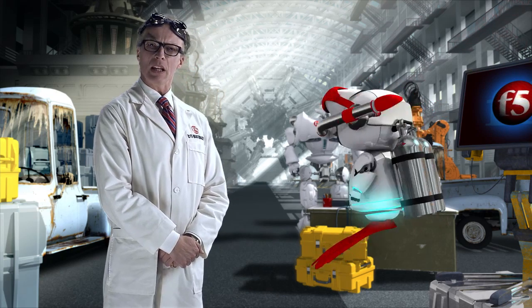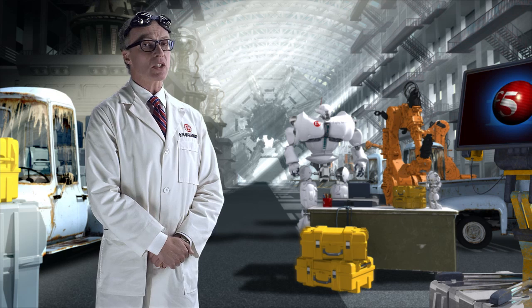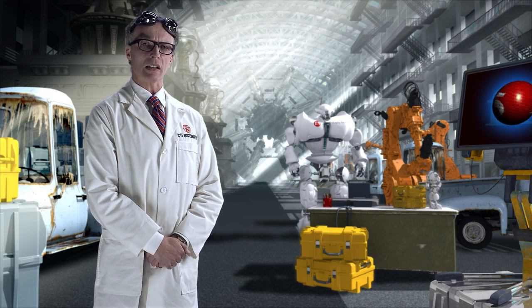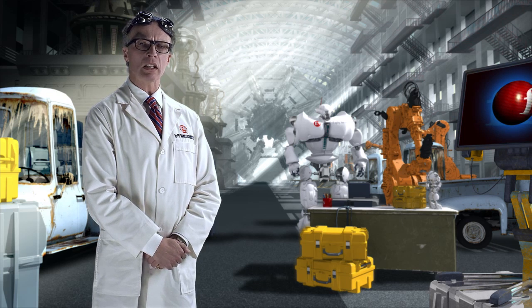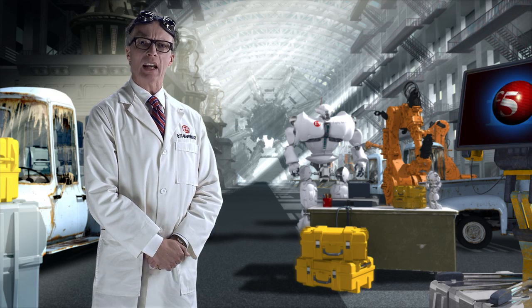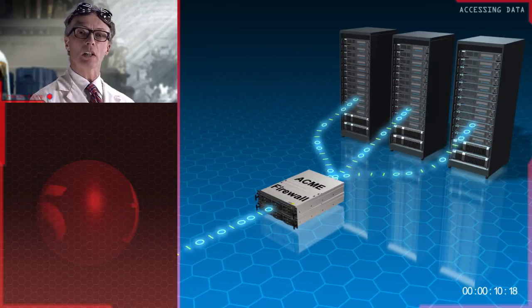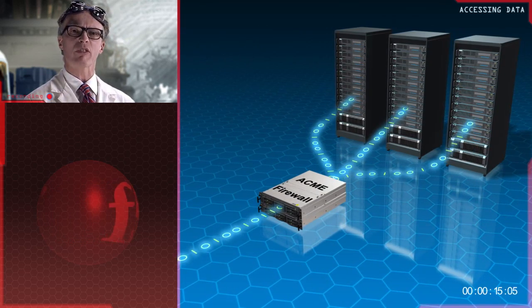I'm told you're having some issues securing your applications from malicious agents. That's no surprise. Attacks are ongoing constantly. They're relentless. Many of them are mass attacks with no specific target in mind. Others are more subtle, planned, and designed to do serious damage to the victim. Regardless, these breaches all have one thing in common: the breach was preventable.